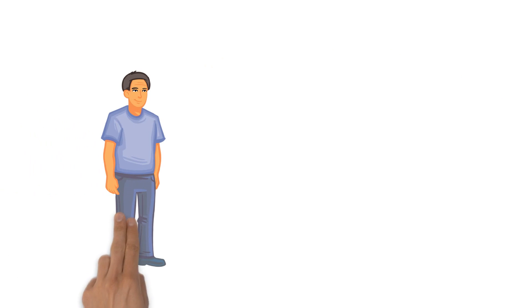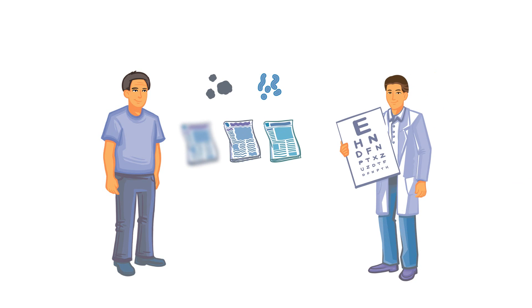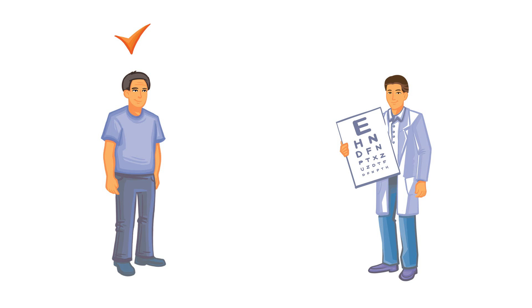If Joe begins to experience any of the symptoms of visual impairment due to DME, a retinal specialist will be able to recommend the right treatment for him, to ensure Joe retains a high vision-related quality of life.